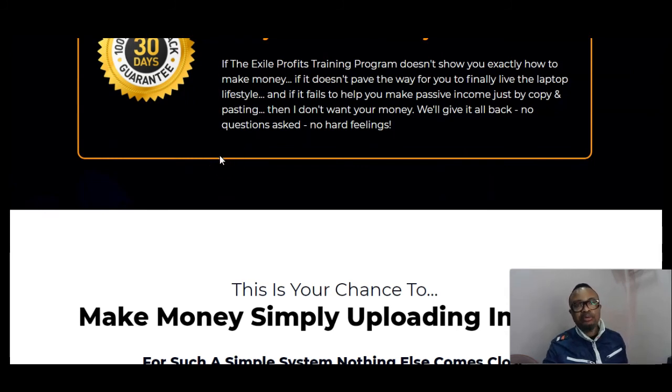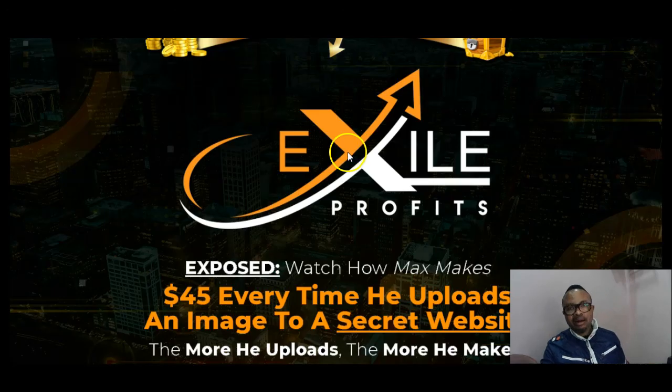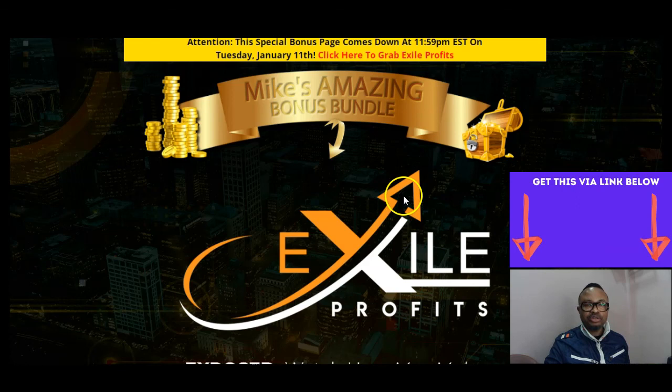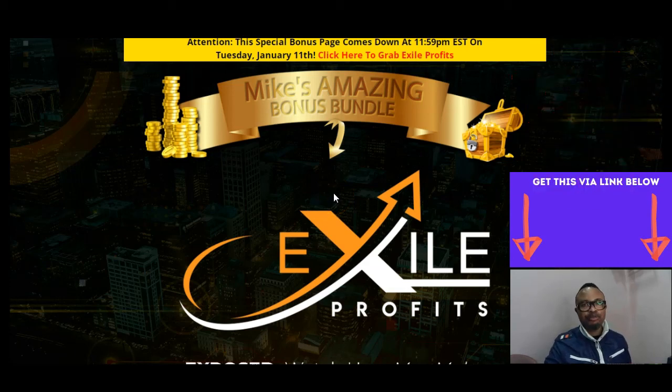That brings us to a recap and my amazing bonuses, which you'll have access to when you use the link in my description area. I would definitely advise and encourage you to like, subscribe, leave me a comment if there's anything, and use the bell button to get notified whenever I upload content so you'll be one of the first to know. With that said, we'll come to the end of this one. This is your Mike of mikeonvaluable.com — good day.